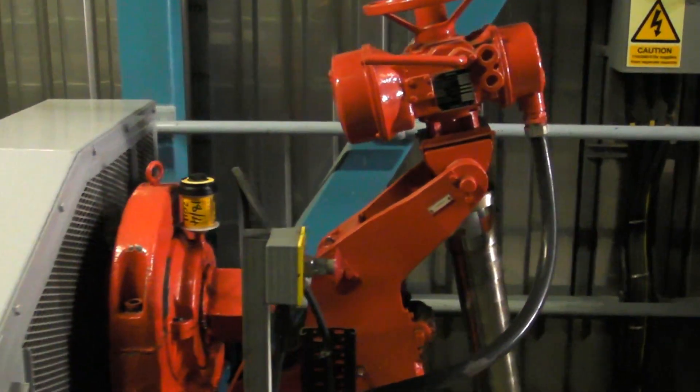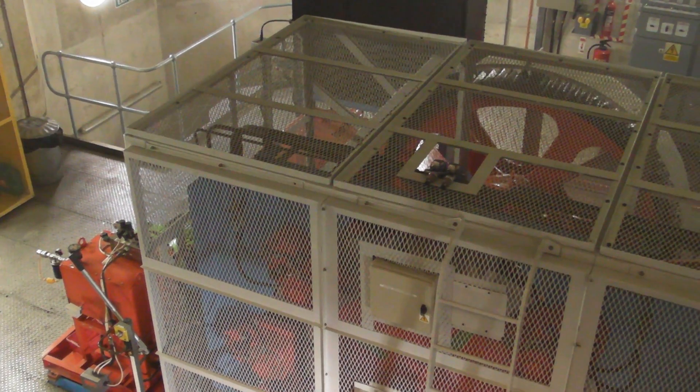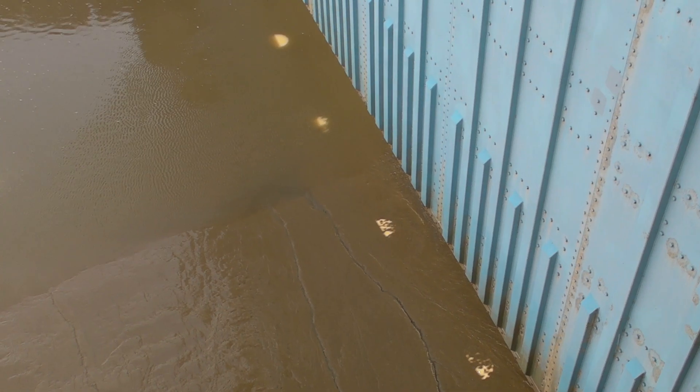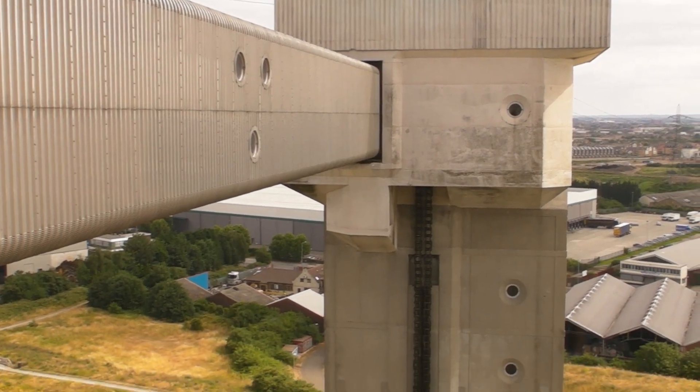Enormous latches keep it in place when it's open, but right now multiply-redundant machinery is lowering nearly 300 tonnes of metal on ridiculously heavy-duty chains into the riverbed. There's a 160-tonne counterweight in each of the towers, and a concrete sill for the barrier to rest on, buried under the mud.